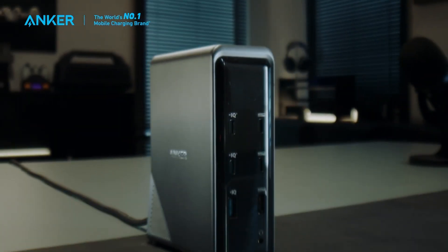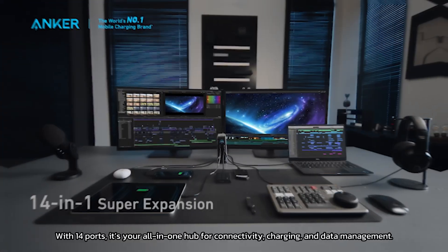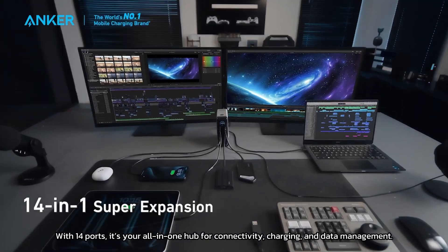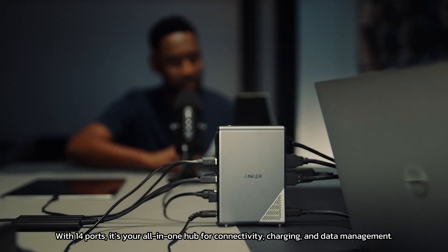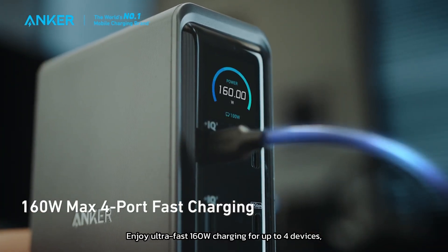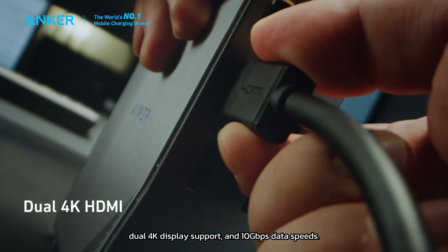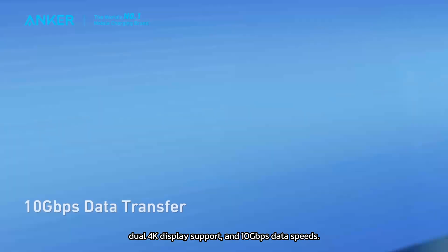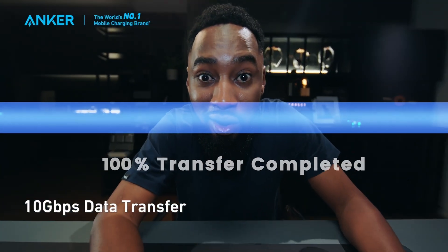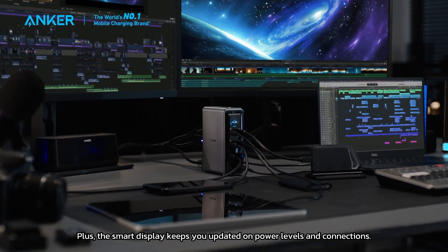First up, the Anker Prime 14-in-1 Charging Docking Station. With 14 ports, it's your all-in-one hub for connectivity, charging, and data management. Enjoy ultra-fast 160W charging for up to 4 devices, dual 4K display support, and 10Gbps data speeds. Plus, the smart display keeps you updated on power levels and connections.